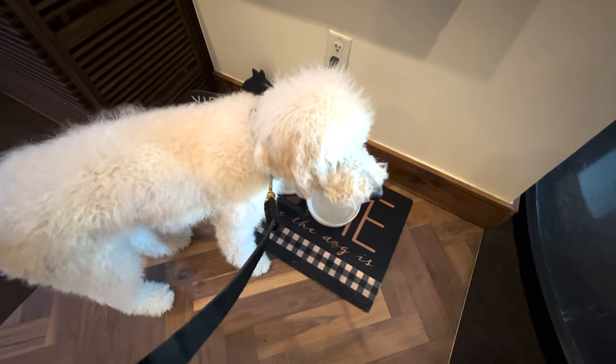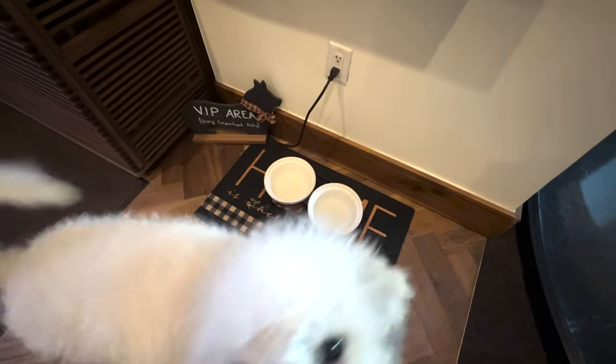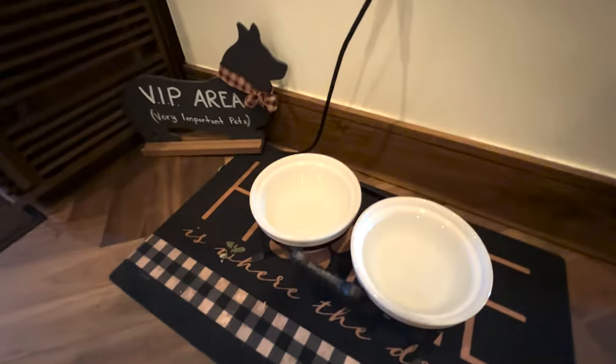This hotel is super pet-friendly. When you come in the door, they've got a VIP — Very Important Pets — station where they can get a drink and treats for all the pets. It's really nice overall. It doesn't cost anything additional.